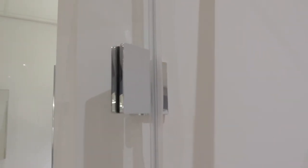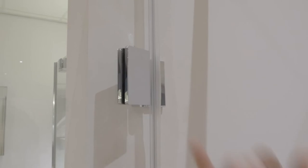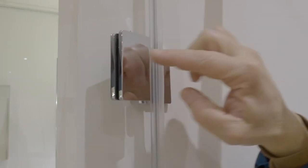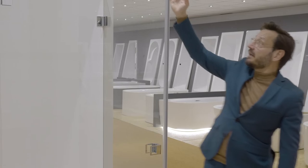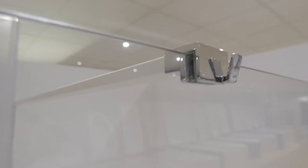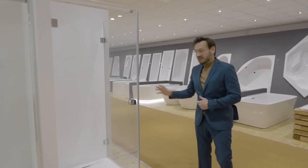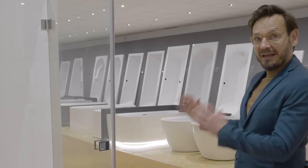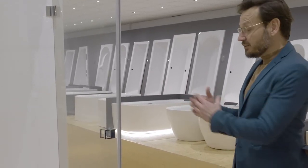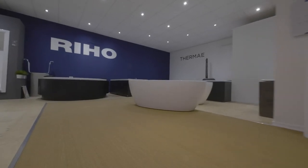Even in showrooms where we have the existing Scandic, we can exchange it easily by only changing the hinges. The hinges are finished with a cover secured with a securing screw underneath. The stabilization bar's clamp has a towel hook and makes use of the same stabilization bar as Grid and Lucid. The big novelty is that it will be available not only in chrome but also in matte black — though matte black could not be shown here as it's still in production. Scandic Next will be available from beginning of February 2021.